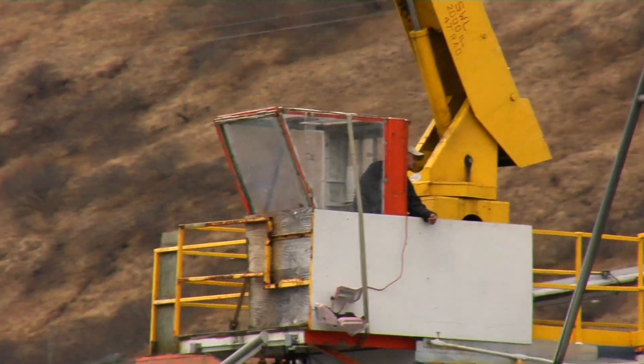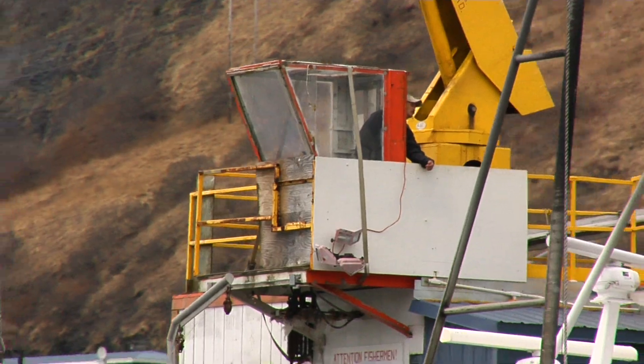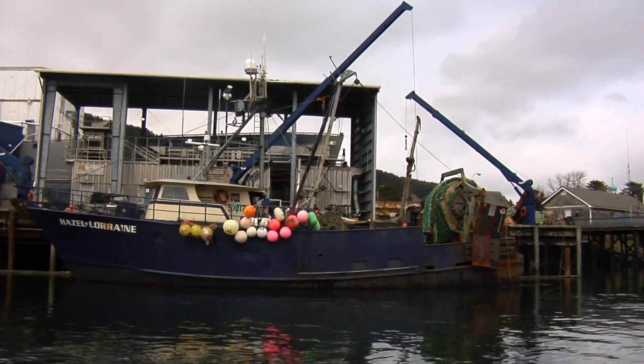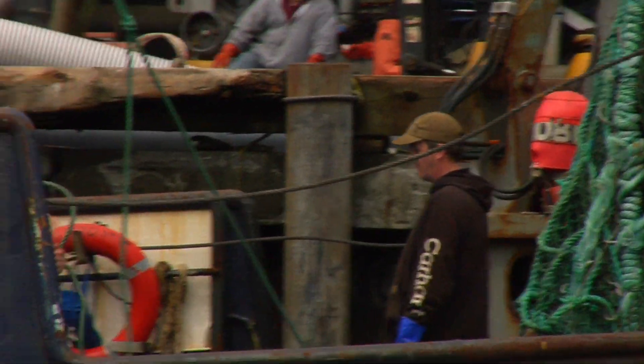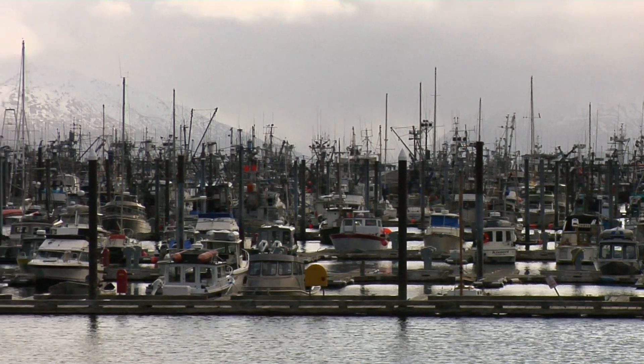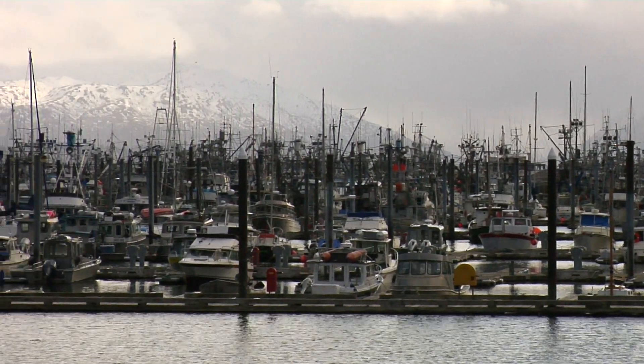The fishing industry makes up about 50% of Alaska's export commodities. Kodiak, Alaska is currently the third most productive fishing port in the United States, and it's also one of the most productive fishing ports in the world. The port harbors a fleet of more than 700 fishing vessels.